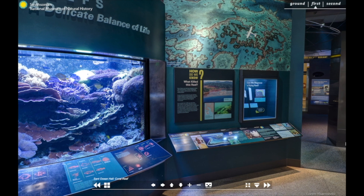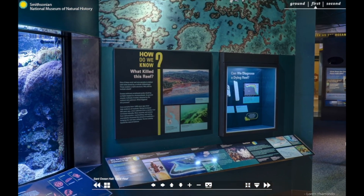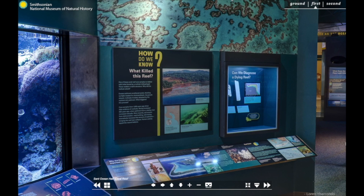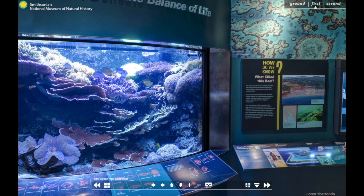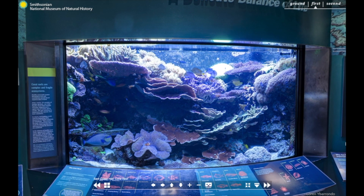Scientists around the world, including those at the Smithsonian, are working hard to understand how these events occur and what we can do to help make corals resilient to these changes. Researchers at the Carey Bouquet Field Station in Belize, the Smithsonian Marine Station in Fort Pierce, Florida, and here at the Museum in Washington, D.C. are working on projects to better understand and protect our world's corals. To learn more about their research, you can check out the coral reef feature on the Smithsonian Ocean portal.